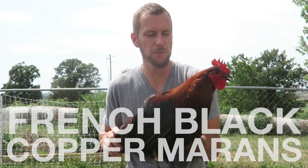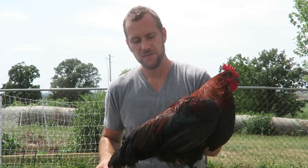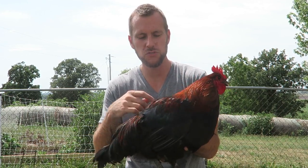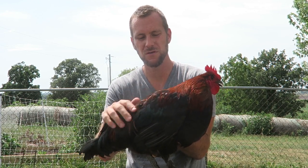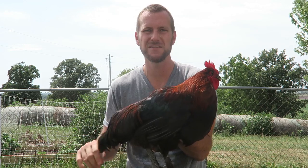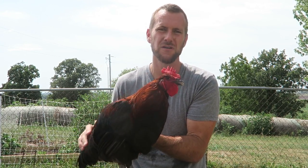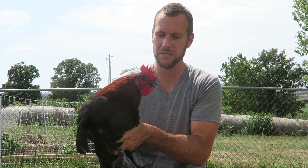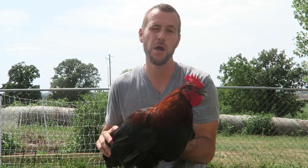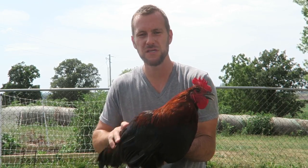This boy is our French Black Copper Maran rooster. They are French when they have the feathered feet. This boy was saved from the rooster butchering because he is just gorgeous, and we want to hatch out French Black Copper Marans in the future. He'll be our prized rooster — dare I say he needs a name like King Richard. They're known for their dark brown eggs, and that's why we're really excited about them, to add another color to the egg basket.